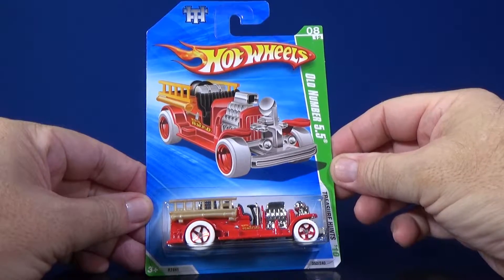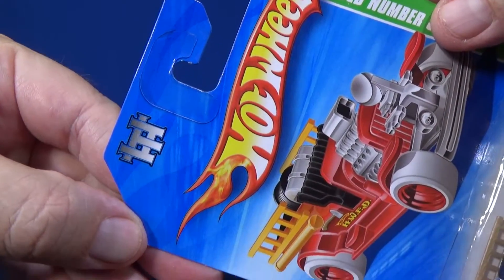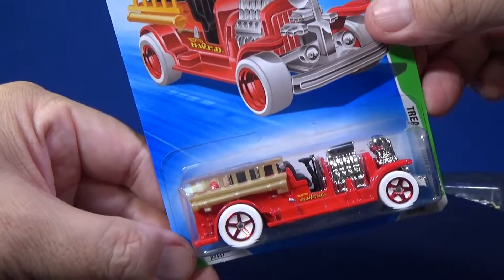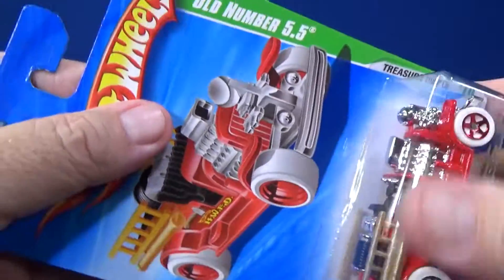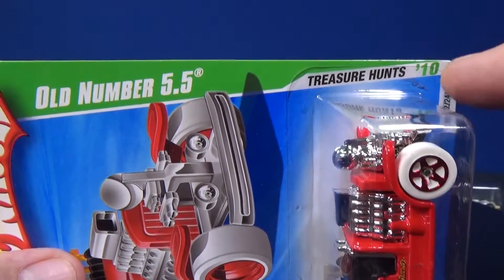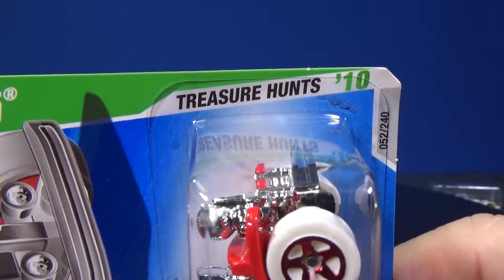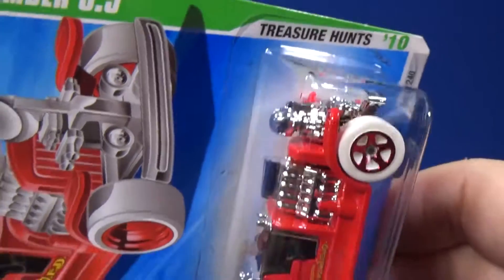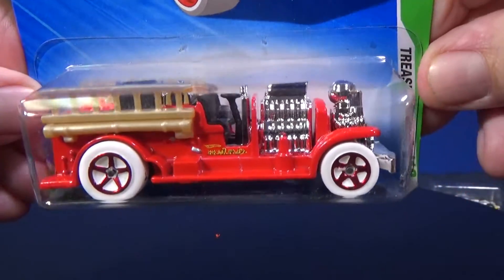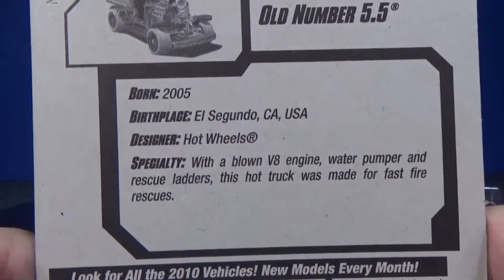Here's the treasure hunt version of old number 5.5 up on top. Look how they made a TH symbol — it's not on the model as far as I recall. I really enjoyed the white tires on this release. Back at this time there was no Circle Flame logo — they didn't start that until 2013. This is a 2010 release, and it was a series — the Treasure Hunts series. They just mix them in with the rest of the cars now, and they're parts of other series.